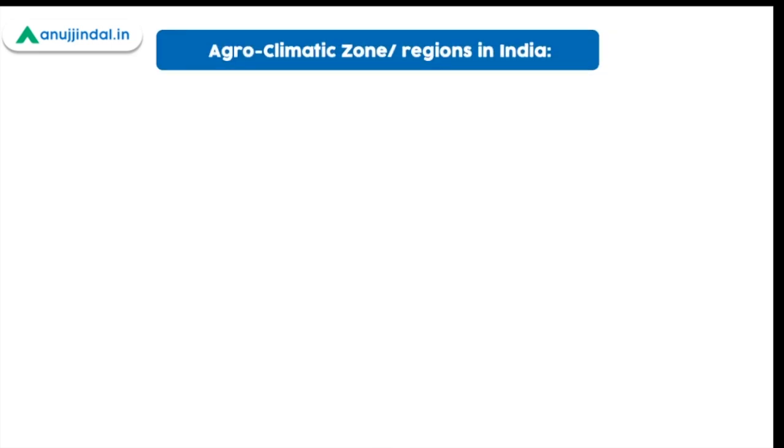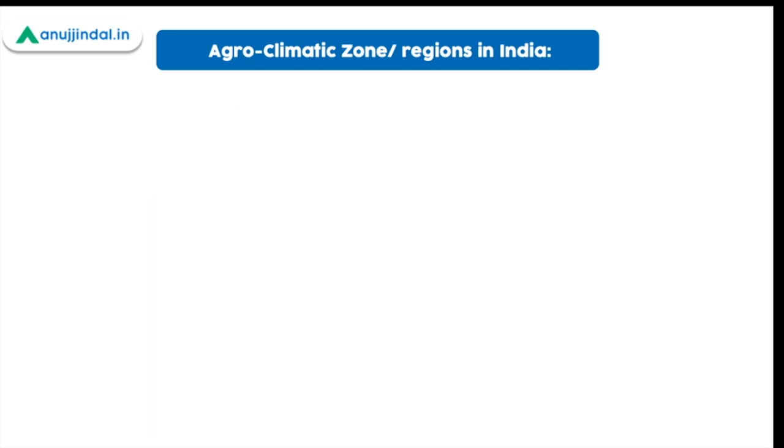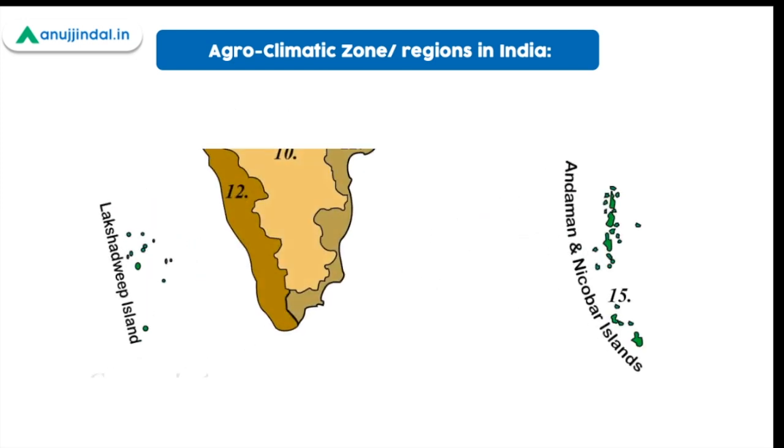Now coming to the major agroclimatic zones in India, the Planning Commission has divided the country into 15 major zones. The major objective was to integrate plans of the agroclimatic region with state and national plans to enable policy development based on techno-agroclimatic conditions. For today, we are going to focus only on one zone — the 15th zone — that is the Indian Island regions.